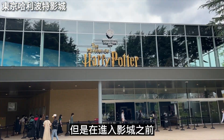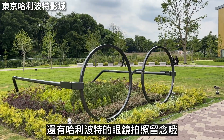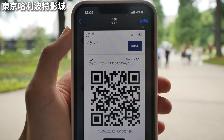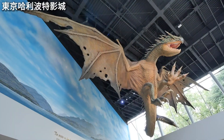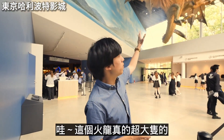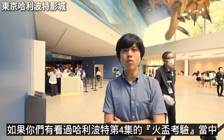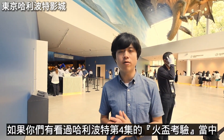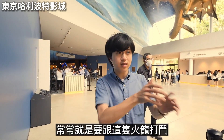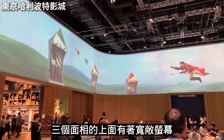After exiting the station, the plaza in front immediately shows the flags of Hogwarts' four houses and a Patronus sculpture. Walking down a road lined with ginkgo trees leads straight to the Tokyo Harry Potter Studio. Before entering, remember to take photos with the building exterior and Harry Potter's iconic glasses.